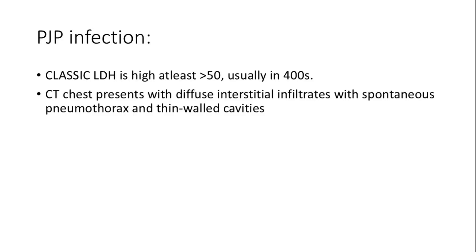PJP infection is characterized by a high LDH level, above 50 and typically in the 400s. CT chest scans reveal diffuse interstitial infiltrates. Spontaneous pneumothorax can happen given thin-walled cavities, aiding in diagnosis.